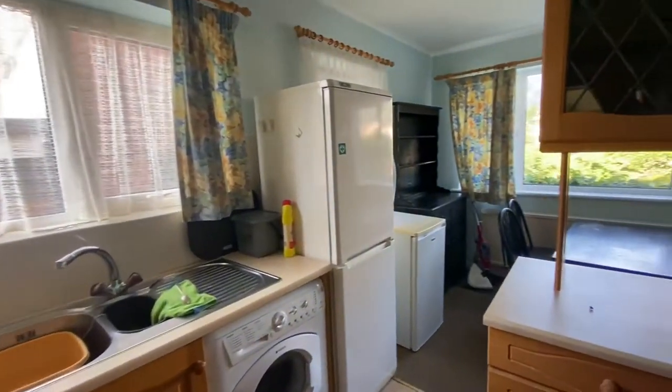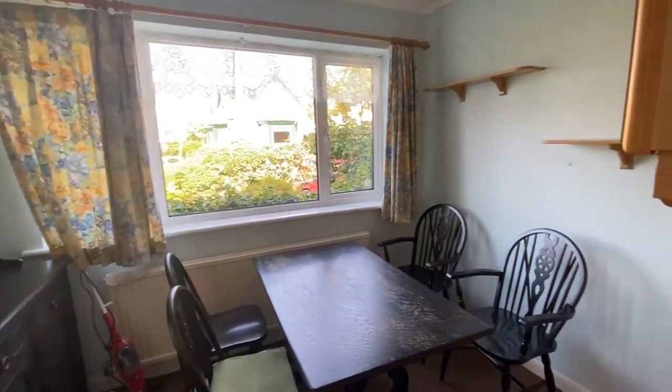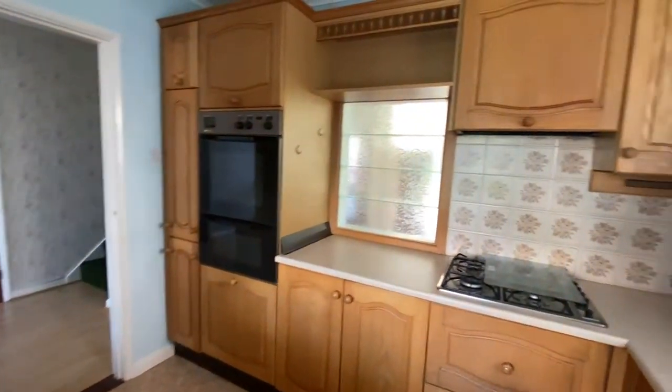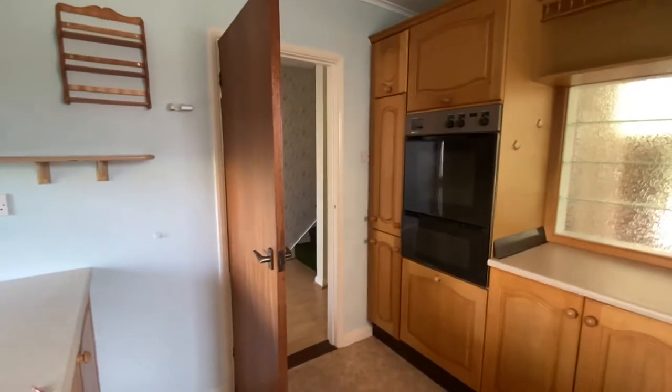We're going to come straight through in off the main entrance hallway space and find ourselves in the kitchen dining room here. You can see that the property is in need of a little bit of updating but gives you a wonderful opportunity to really create a wonderful family home.